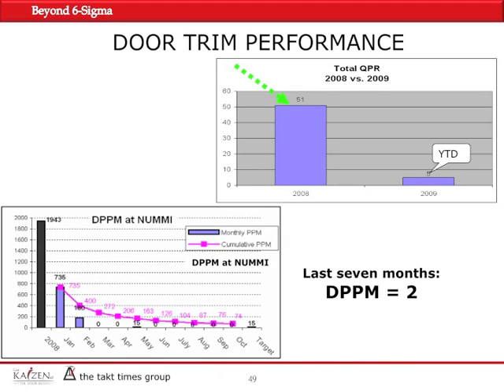Looking at the performance, the total QPR went down all the way from 51 to 5, and the DPPM went down from 735 when we started in 2009 all the way to 74. For the last seven months of this project, the DPPM was gauged at 2. Over the full 13 months that we followed this project, the DPPM went down to very close to zero — but zero defect throughout the 13 months.